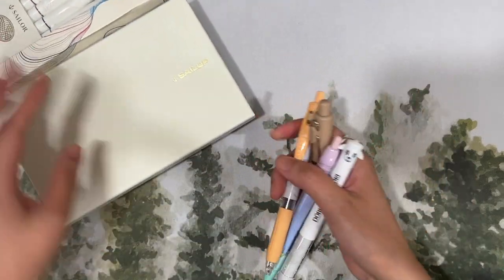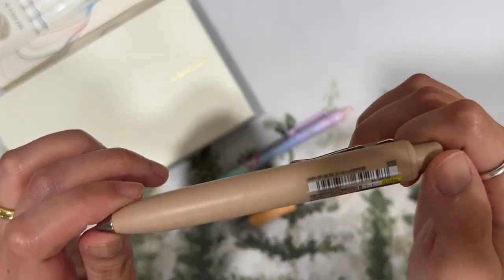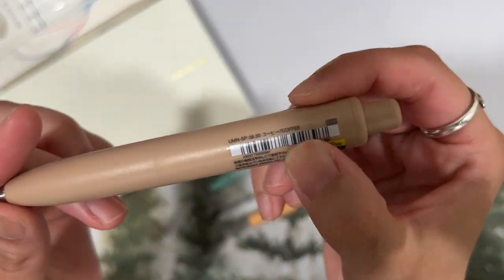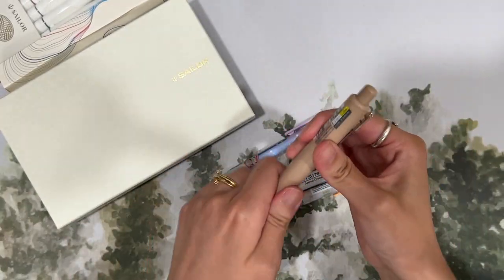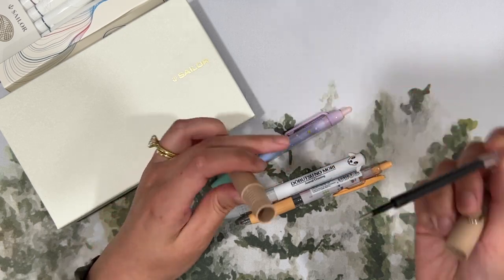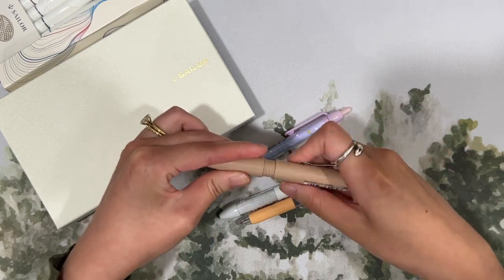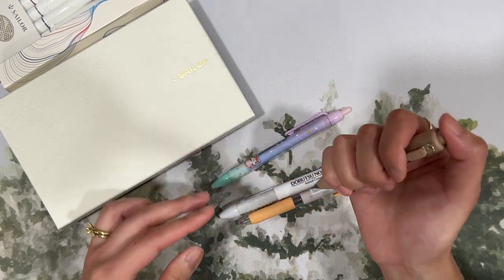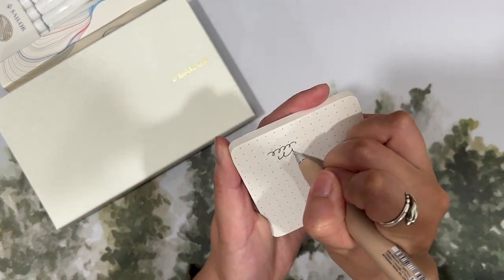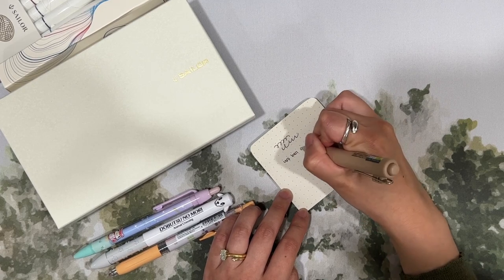Next up are all the pens I ended up getting. Starting with the Uniball 1P — this little chonky pen, so cute. You can separate the middle and combine it with different colors, but I just got this one color called mocha or coffee. I really like the writing experience; this is the 0.38.